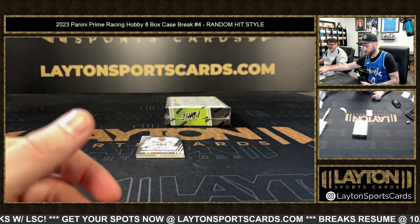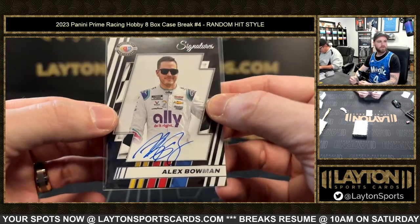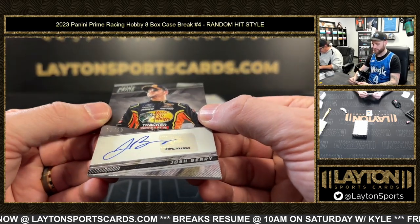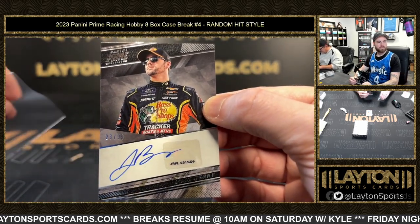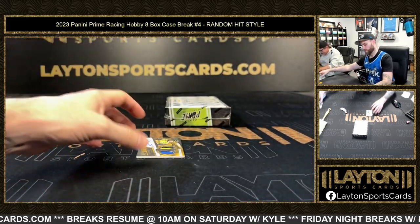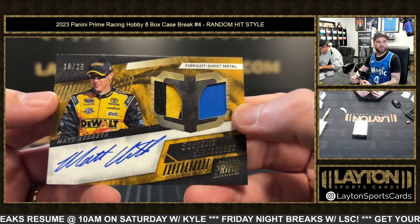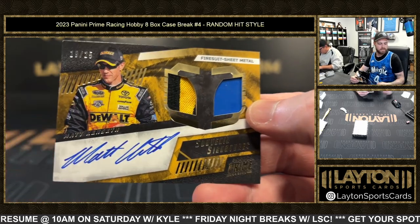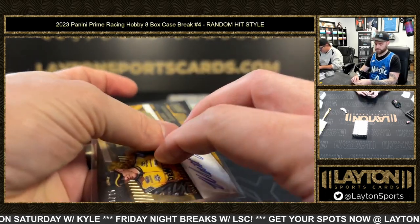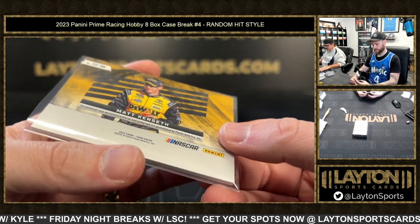There we go — Alex Bowman autograph, followed by 23 of 99 Josh Barry auto. That's a sick looking card. And it's Matt Kenseth night — 19 of 25 dual relic auto Matt Kenseth. It's like a piece of metal and a patch from the fire suit.